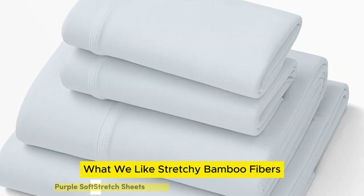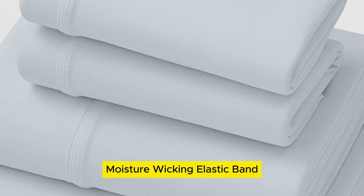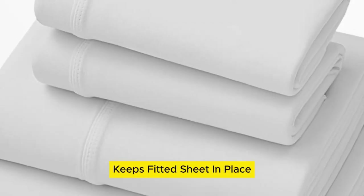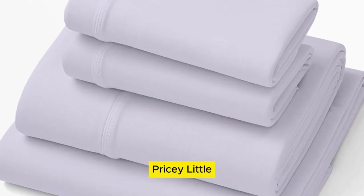Number 1. What we like: stretchy bamboo fibers, moisture wicking, elastic band keeps fitted sheet in place. What we don't like: color fades over time, pricey.